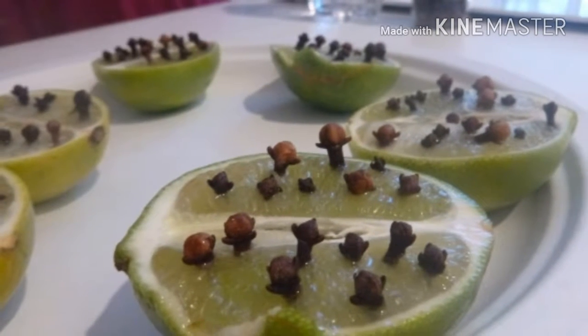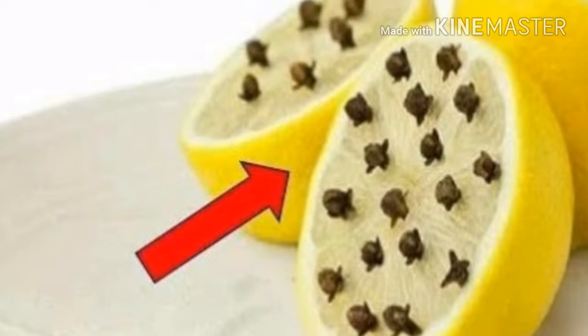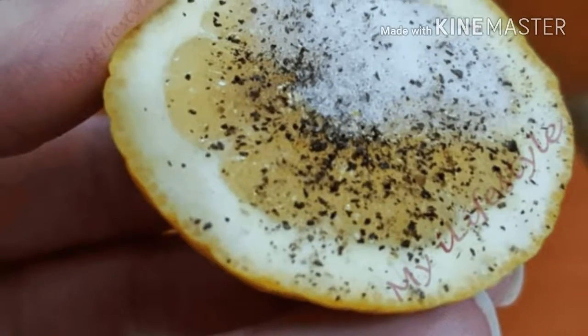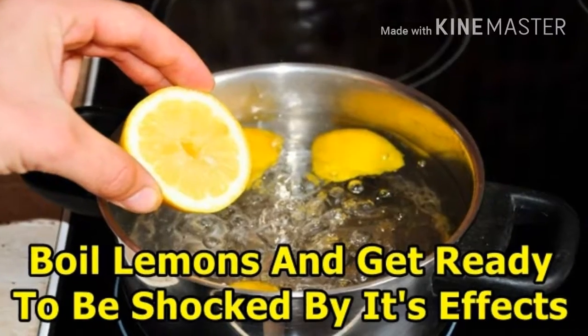Only domestic flies have about 1 million bacteria in their body, which they can transmit when they are placed on food, on your skin, or on some other surface.